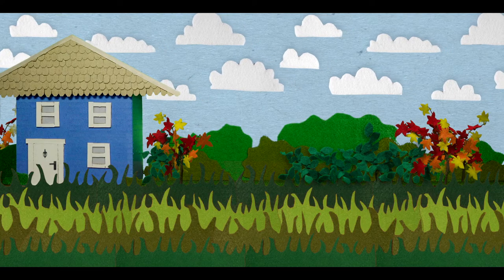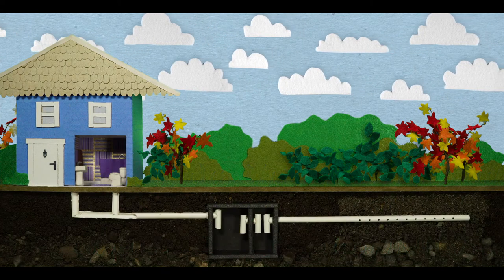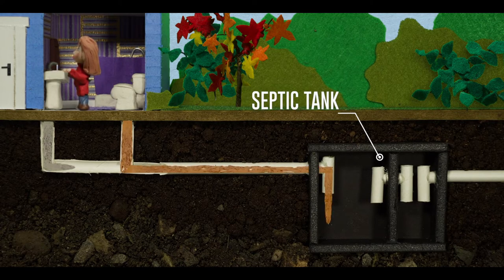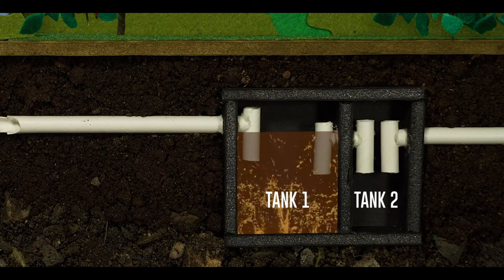Septic care starts with understanding how your system works. While there are many types of septic systems, they share common key features. When you use water in your home, the wastewater flows down your drains and into your septic tank. Most tanks have two chambers, though older systems may have only one.